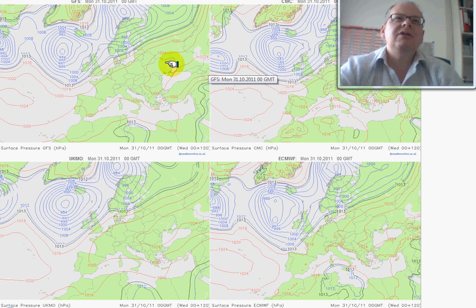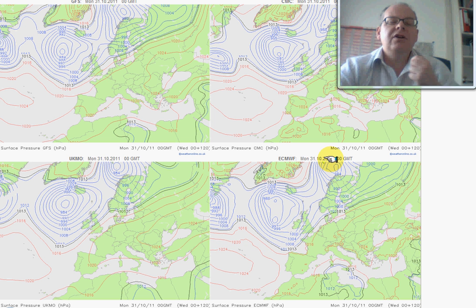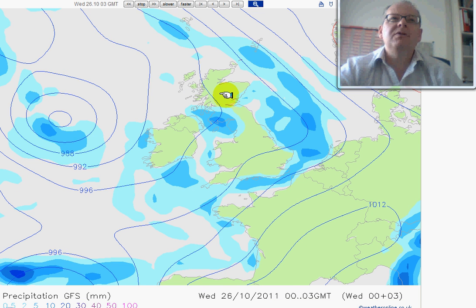Just to show you another comparison chart — this is the comparison for various different models for Monday at midnight. The GFS model here, the Canadian model here, the UK Met Office model here, and the ECMWF here. This is from weatheronline.co.uk. You can see how all of those models all have that area of low pressure off towards the west of the British Isles, which builds confidence that this is what may well happen as we get into the early part of next week. So we've got reasonable confidence in this forecast.